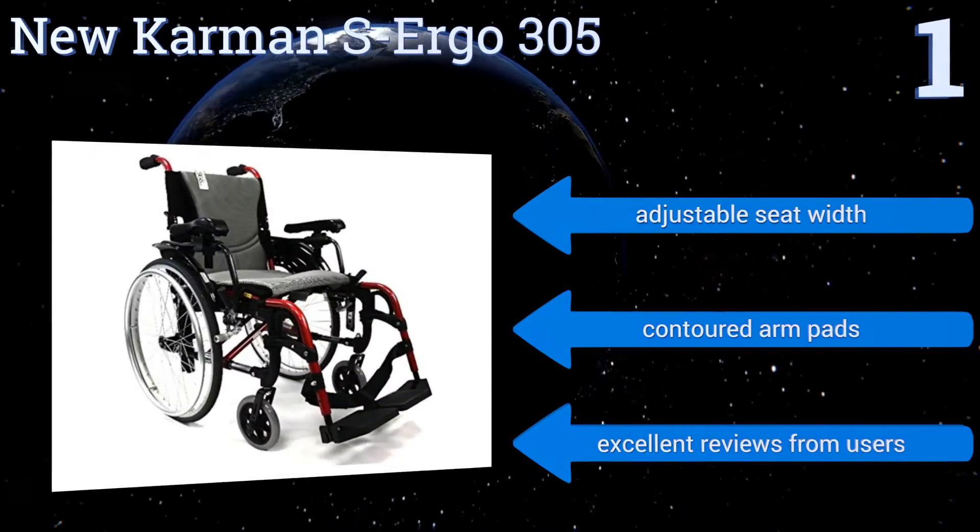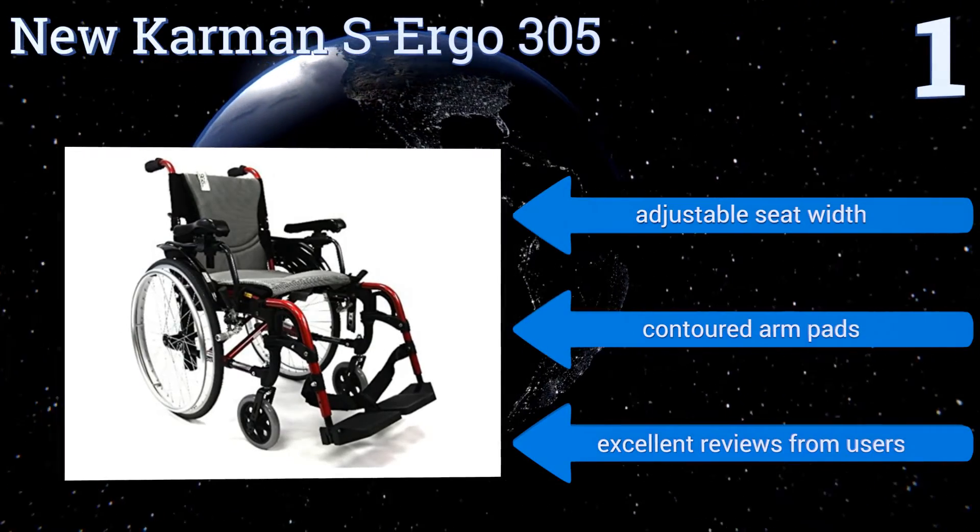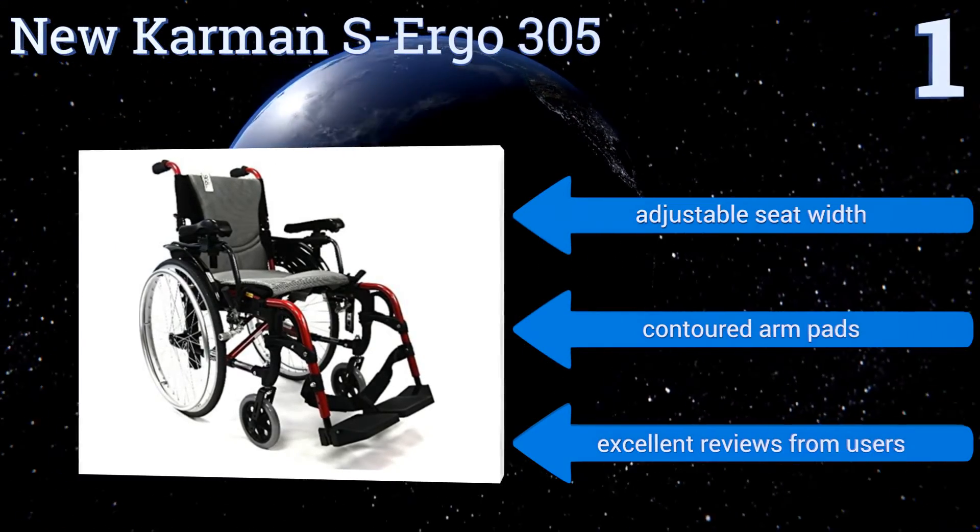It features an adjustable seat width, contoured arm pads, and excellent reviews from users.